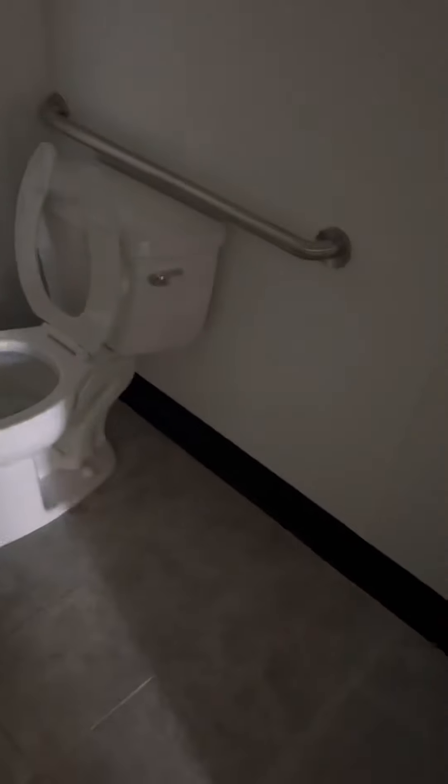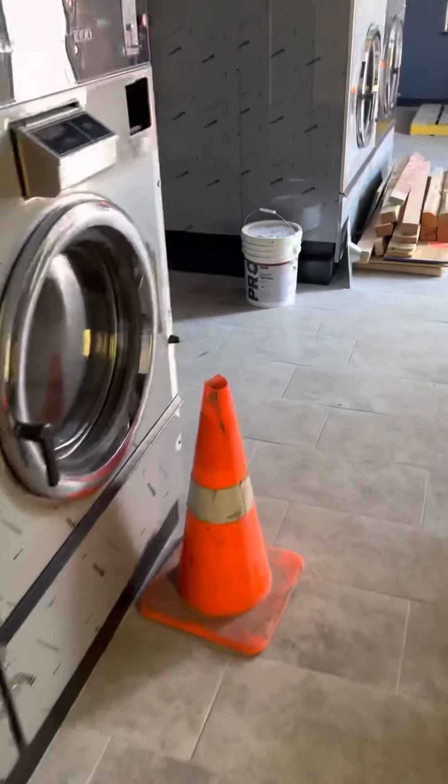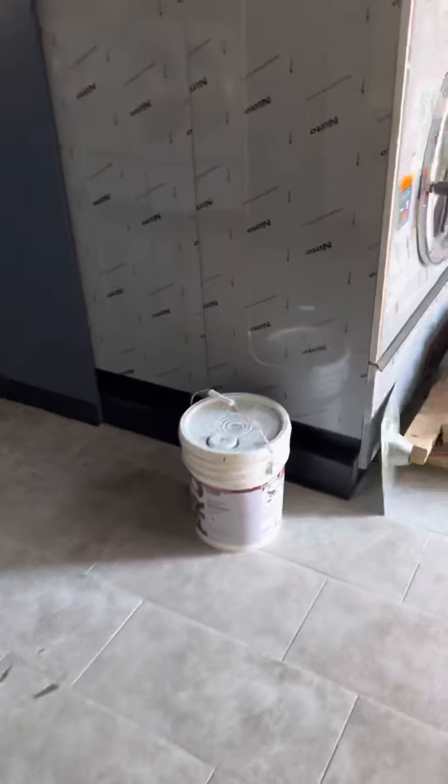The bathroom is almost done. We've got to put the vent in over here, and the hand dryer and toilet paper roller still need to be installed. The ADA stuff is done.